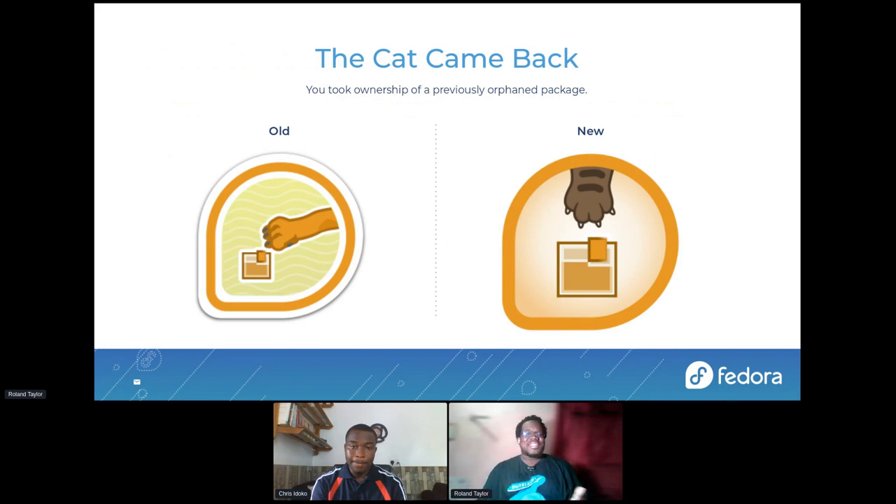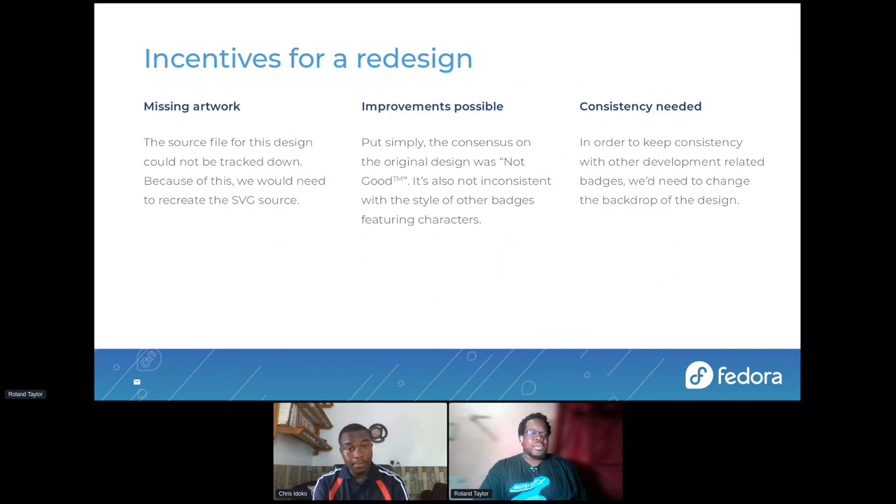This is one of my favorites — and I believe the rest of the team would agree — this is the 'Cat Came Back' badge, awarded if you took ownership of a previously orphaned package. This one was redesigned almost from scratch. The package icon is the same, so we kept that consistent, but the cat illustration is new. We redesigned it because we had missing artwork — the original artwork couldn't be found. They could find some of the assets used to make it, but not the actual original art. Also, some improvements were possible, and the consensus of the team was that the original design was not consistent with the style of other badges.